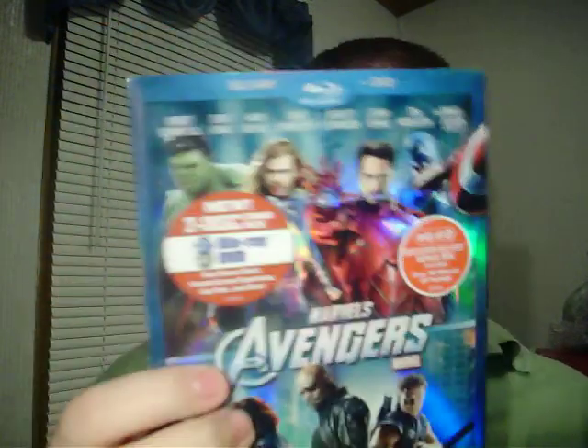Hey everybody, this is going to be an Avengers Blu-ray haul, as well as a 3D technology rant. But first and foremost, I got the Target exclusive Marvel's The Avengers 2D Blu-ray and DVD.